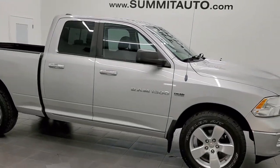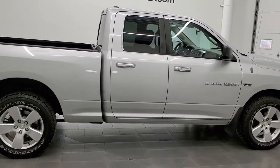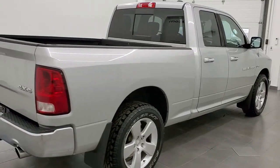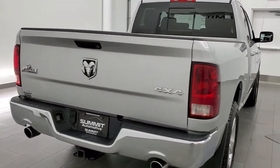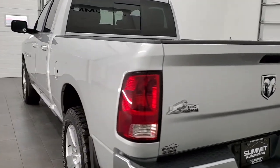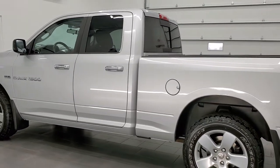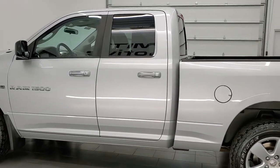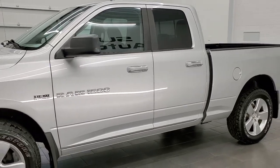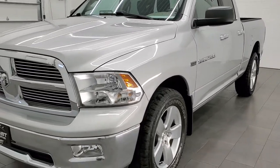This 2012 Ram 1500 Quad Cab Short Box is stock number 21T231A. We are here at Summit Automotive in Fond du Lac, Wisconsin, your new and used light duty truck and Ram headquarters. This 2012 Ram 1500 has the 5.7 liter V8 Hemi engine. This truck has been fully safetied and inspected by our service shop, has a fresh oil and filter change. All the fluids have been checked and topped off per the state of Wisconsin inspection process, and this truck is 100% ready to go.